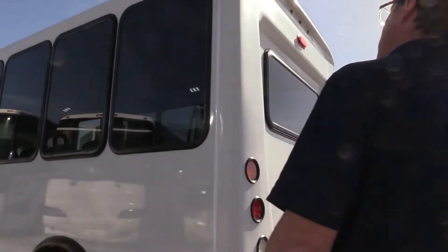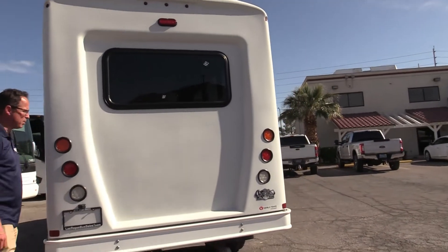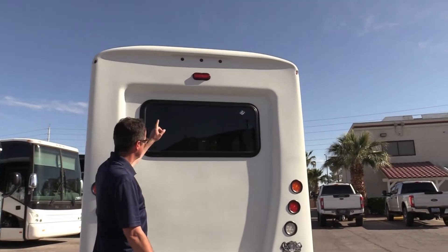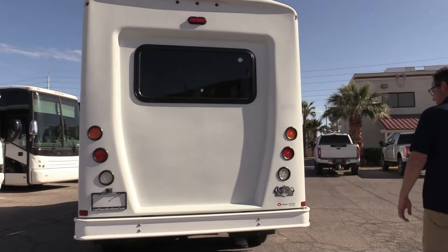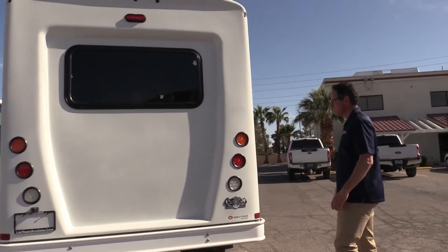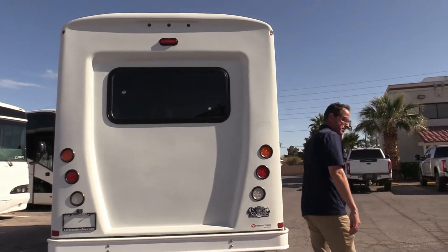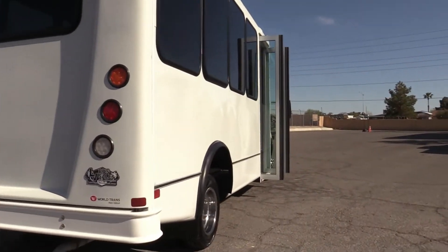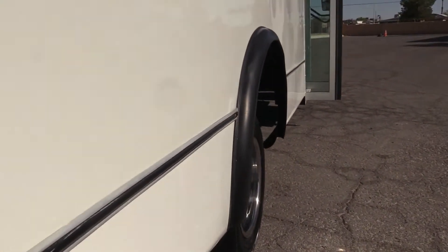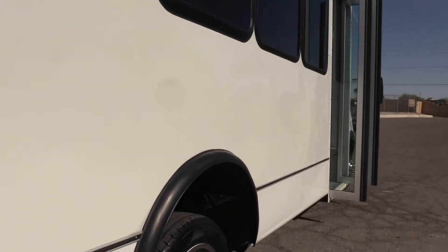Coming around to the back of the shuttle — this is where the action happens, but not on this one today. We've got a straight bumper; no one's been backing into anything. With low miles like this, I'd expect that. It's in good shape and all your rubber's good. Come around to the sunny side — straight down the sides, and again those nice large windows giving your passengers a great view.